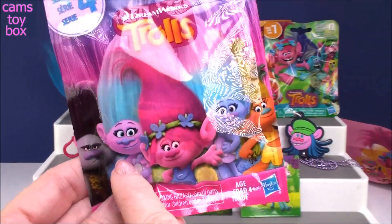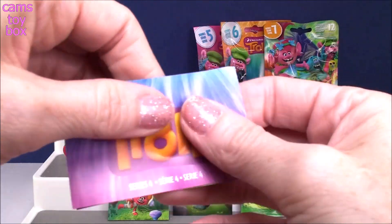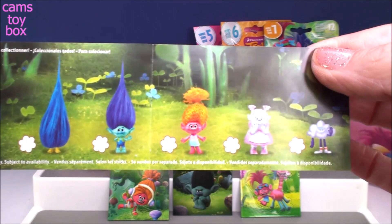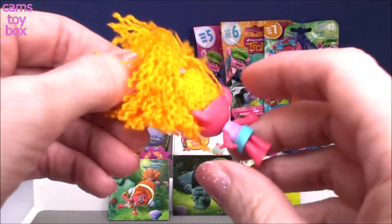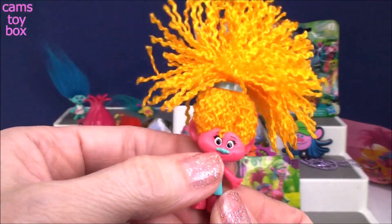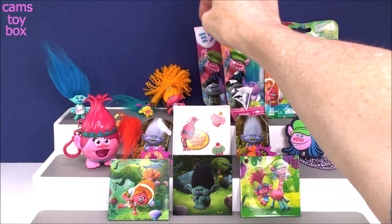Series 4 — we got Satin and Chenille in this series, as well as another special one. Here are the six on the front and the six on the back. There were two special ones: Bridget, the first Bergen released in the blind bags, and Cloud Guy — how super cool is that? And we got DJ Suki again — the fabulous DJ Suki. I love her hair; it's so different from all the other trolls. She never stands up because her hair is so heavy, she falls right over.